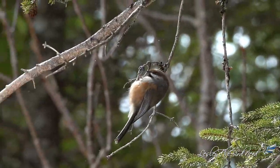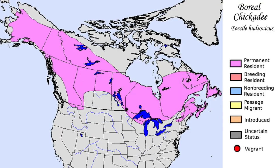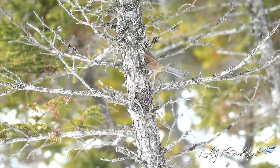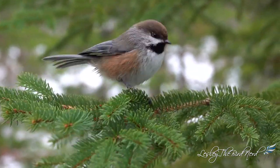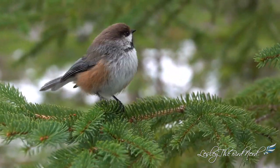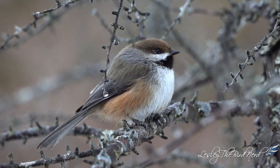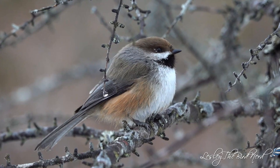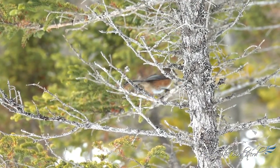In fact, boreal chickadees can typically only be found in the most northern states in the U.S. and primarily reside in Canada and Alaska. In Saxon, these crafty birds sometimes come to feeders, but they can also be found by driving the roads and listening for their raspy call. Even though the Saxon bog is one of the best places to see this species, they can still be extremely hard to get a look at.